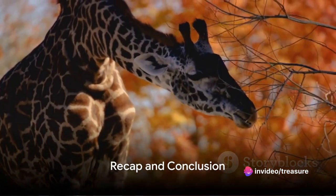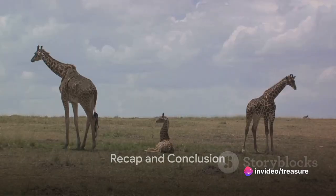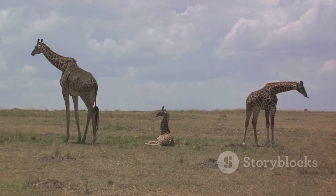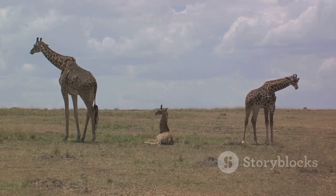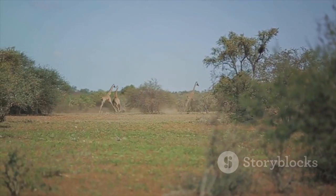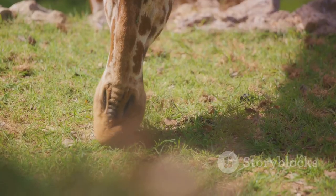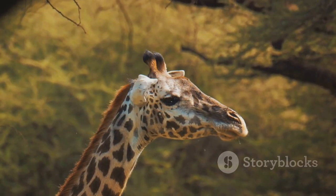It's fascinating to learn about giraffes. We've journeyed through their intriguing lives, from their iconic long necks and intricate life cycle, to their unique habitats. Giraffes are truly unique creatures, from their long necks to their towering heights. The more we understand them, the better we can help protect them.